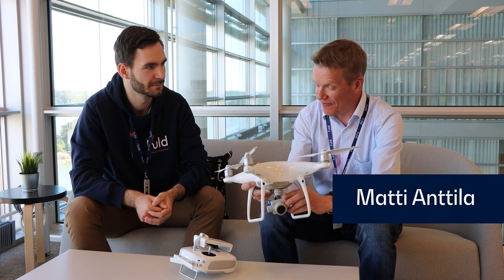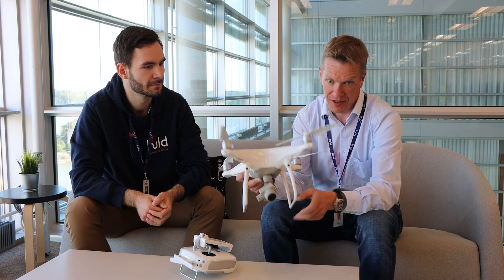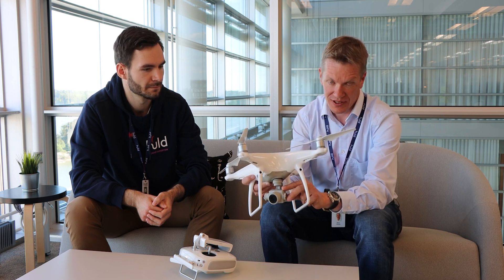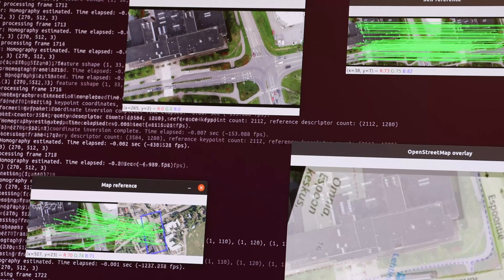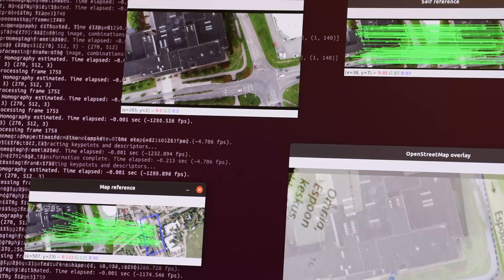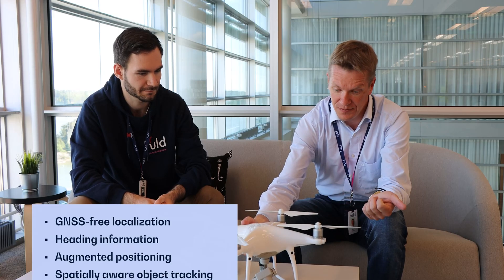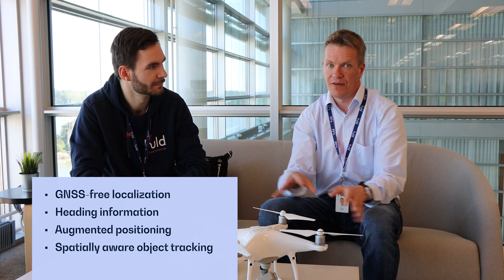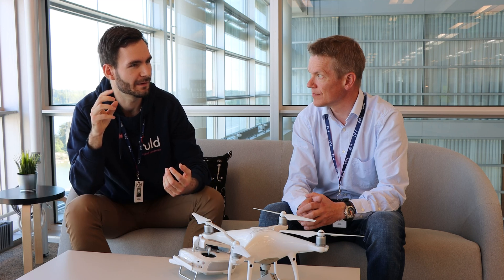The visual navigation system developed at Huld takes the video stream from the drone's single camera sensor — basically a set of images — and derives the position or location from the images instead of using any GNSS or GPS system. We can derive the location, the heading, the speed, and find different objects from the images. We can also know the altitude, and essentially we know the location of every single pixel in the image.